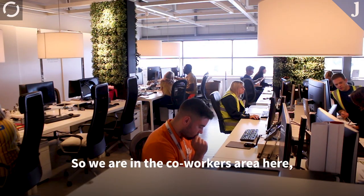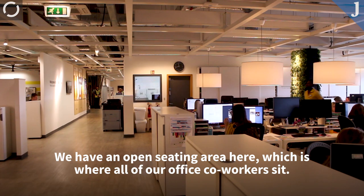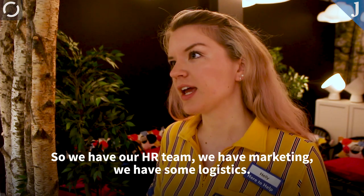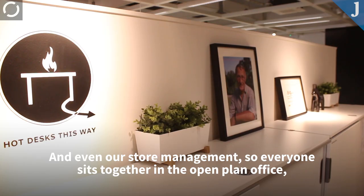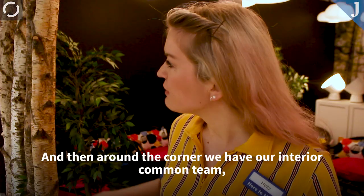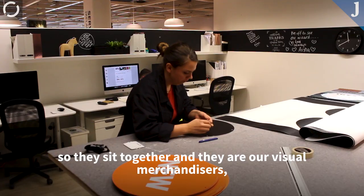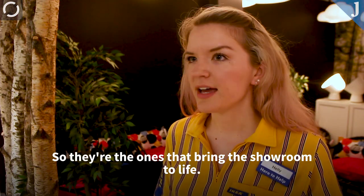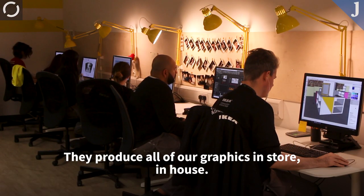So we are in our co-worker areas here, which is technically back of house for our showroom. We have an open seating area here, which is where all of our office co-workers would sit — our HR team, marketing, some logistics, and even our store management. So everyone sits together in the open plan office, which is really nice. And then around the corner we have our interior design team — visual merchandisers and interior designers who bring the showroom to life. And then we have our graphics team, who produce all of our graphics in store, in house.